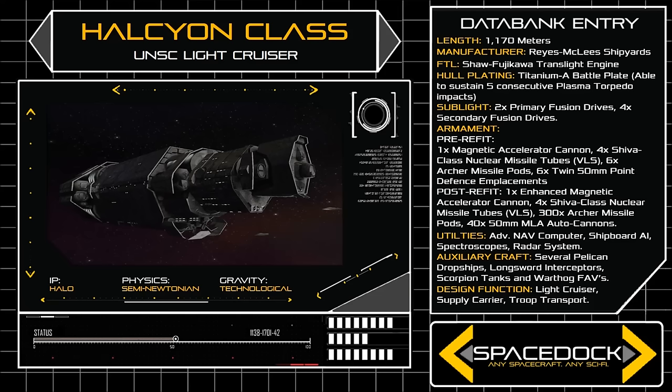The space frame of the Halcyon Class consists of five large hexagonal modules, with the main bridge slung underneath the ship's bow, and the vessel's aft sections playing host to eight large docking bays, used to carry numerous auxiliary craft.